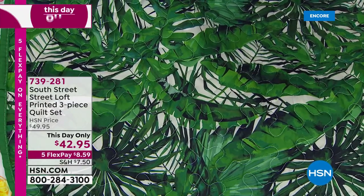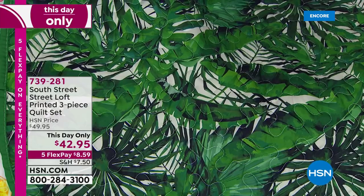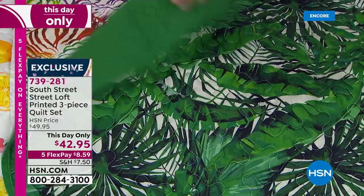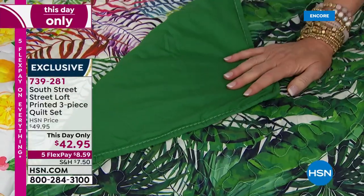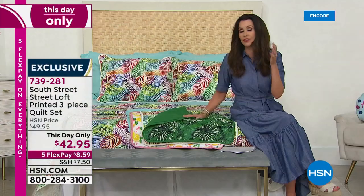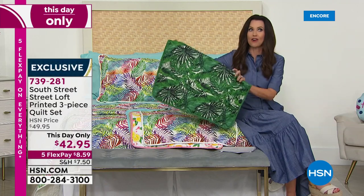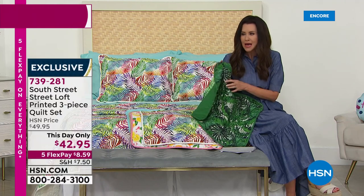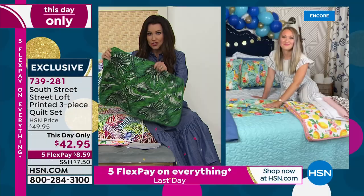$42.95 — just for today — and five flex payments are just $8.59. There were so many colors and so much to talk about. We all love quilts and the structure and feel of them, the hominess — but they're not usually very soft. These are soft.